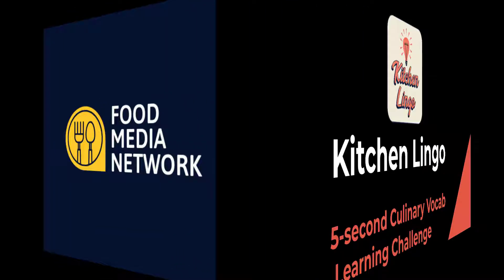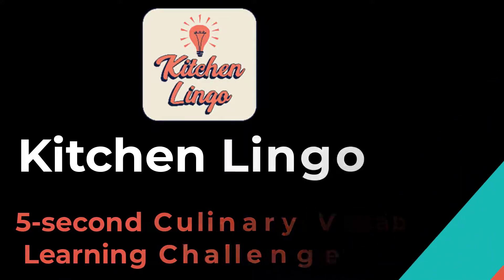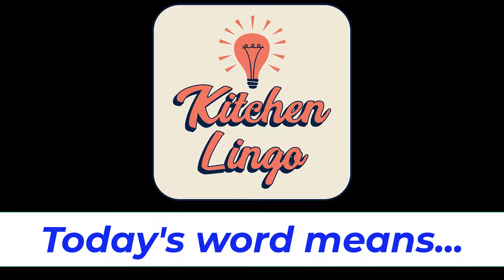The Food Media Network presents Kitchen Lingo, the five-second culinary vocab learning challenge. Common culinary terms range from various ways to serve and prepare food and beverages, to kitchen items and equipment, to the names of the dishes themselves. Cooking definitions can also come from languages other than English, such as French and Italian, which can sometimes be challenging to understand. However, learning as many kitchen terms and culinary vocabulary as you can helps provide a fundamental knowledge for any food and beverage professional or enthusiast.